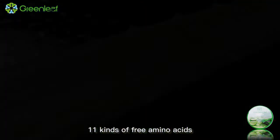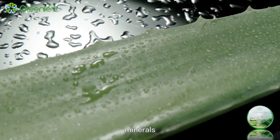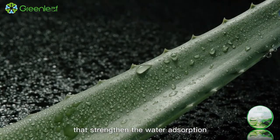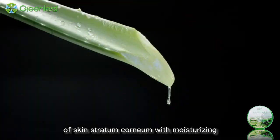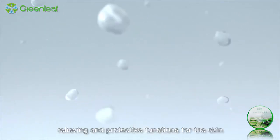Aloe vera contains 18 kinds of trace elements, 11 kinds of free amino acids, 12 kinds of vitamins, minerals, enzymes, polysaccharides, etc., that strengthen the water absorption and water binding capabilities of skin stratum corneum with moisturizing, astringent, skin tone adjusting, relieving, and protective functions for the skin.